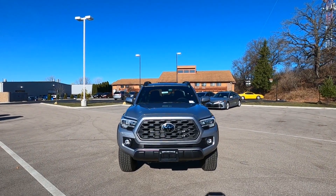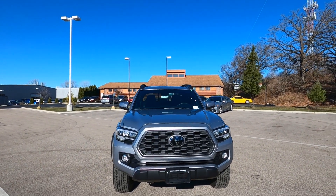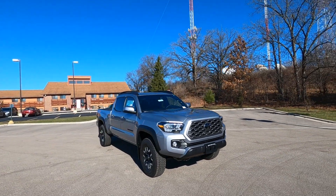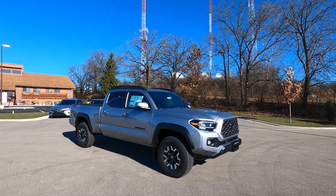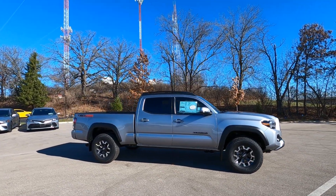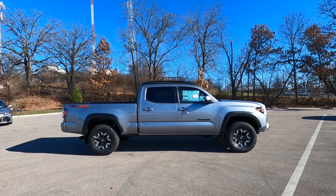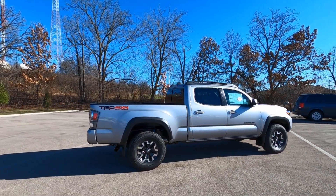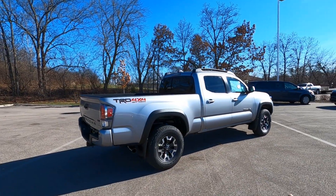Hey, it's Tony here at Smart Toyota. Today we're going to take a quick look at this brand new 2021 Toyota Tacoma. This is a TRD off-road long bed, double cab. So you've got a six-foot bed on this one. Silver sky metallic is the color.